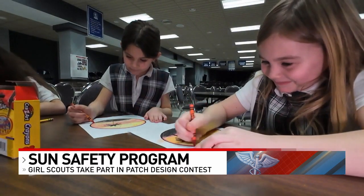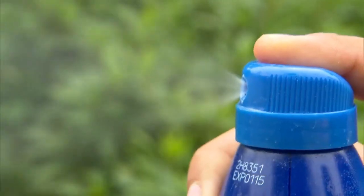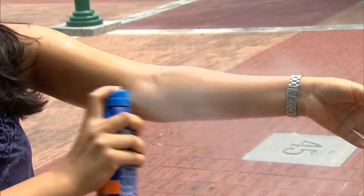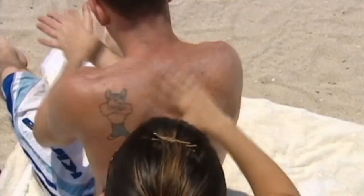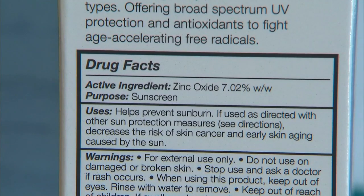The hope is that what these girls learn goes beyond the potential sun patch protection. It's because we want to create good habits. A bad sunburn in your youth can increase your chances 50% of getting skin cancer, so starting a good habit early is just a good payoff all the way around.